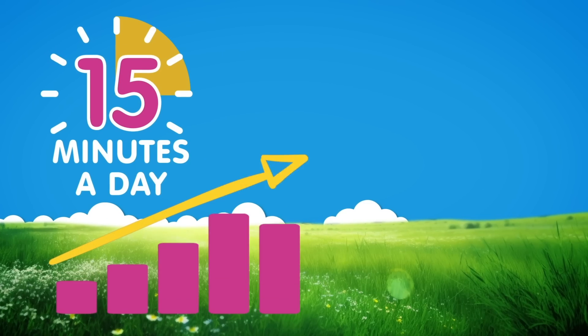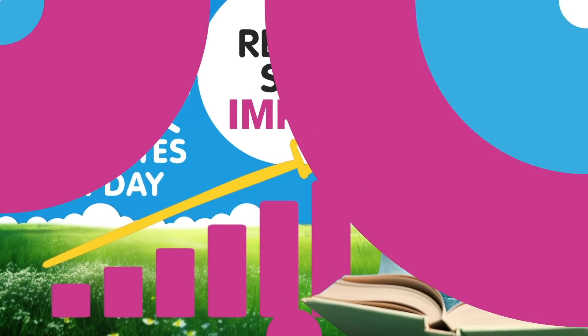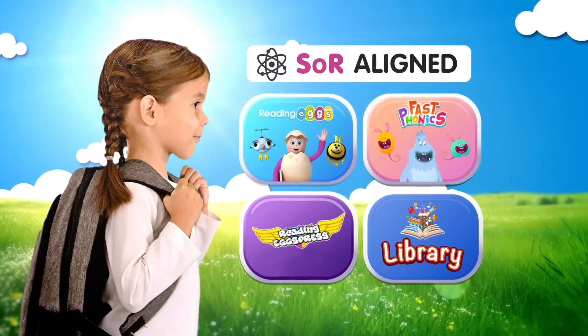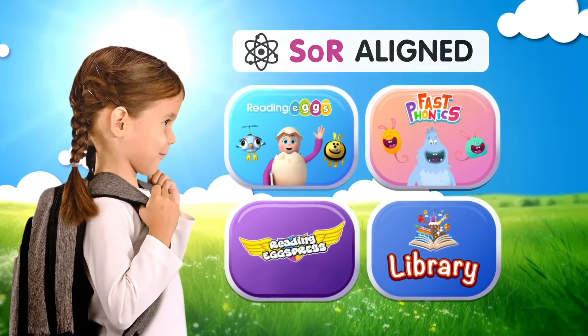Witness rapid progress in as little as 15 minutes a day. With ReadingX, your students will build a strong, science-based foundation for reading skills that will last a lifetime.